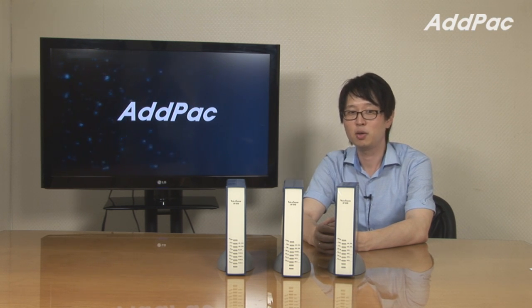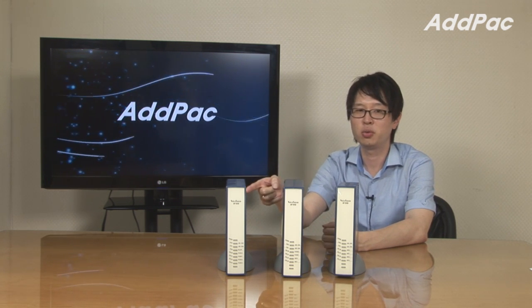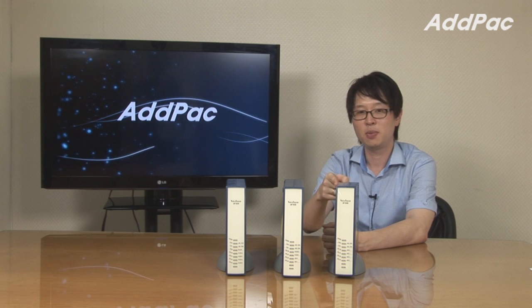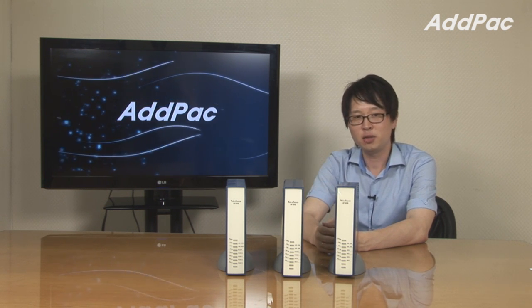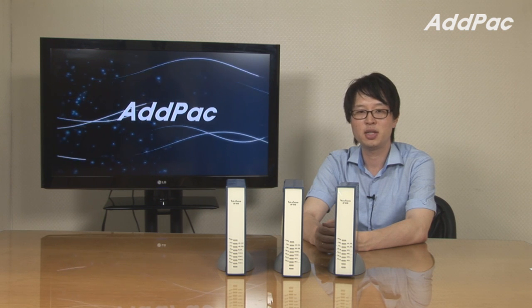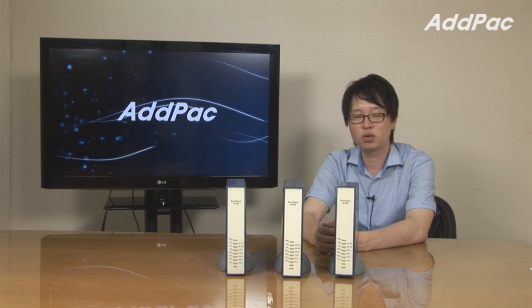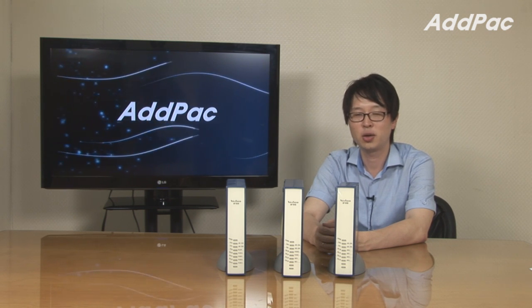Hey, I'm Leo with AdPack and I'll give you a brief introduction of our small size gateway lineup: AP1000, AP1002, and AP1005, targeted for small and medium companies. All our gateway series provides the best voice quality under low and high bandwidth traffic using the latest voice codec.